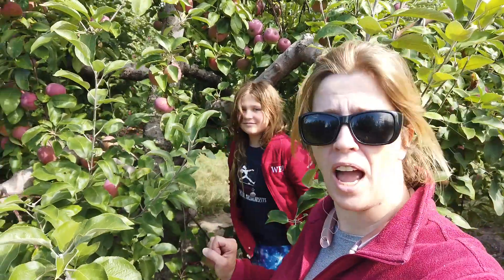Hi, Michelle here, and me, Kat, and here for Dreaming English, and today we are apple picking.